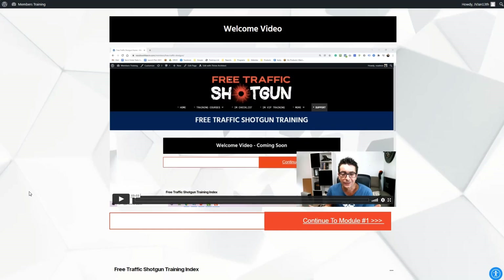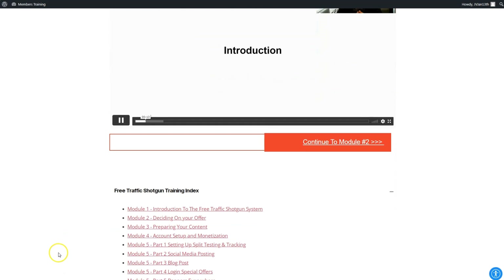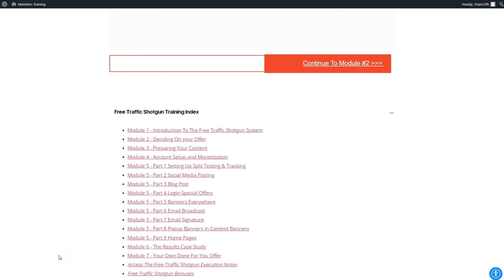If you are a marketer, you know that traffic is the lifeblood of your business. The first four modules are about 60 minutes long in total. They're going to give you an introduction to the shotgun system, how to decide on your offer, preparing your content, how to set up your account, and begin the process of monetization. This is where you learn how to set everything up and get everything in place, and Kevin covers it step by step so you can copy what he does click for click.